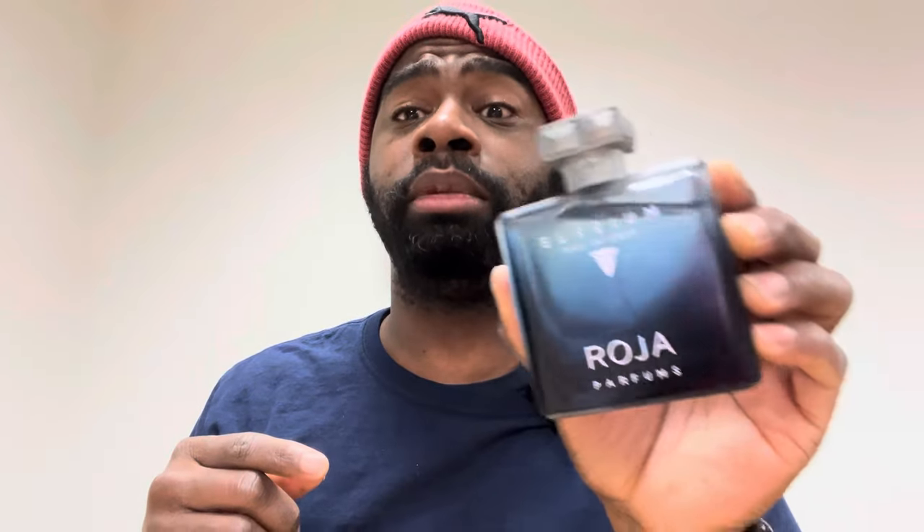If you've tried Bleu de Chanel and Dior Sauvage and you're tired of those, step into the niche game — try something like this, or try the original Elysium Parfum Cologne, Creed Aventus, or Creed Aventus Cologne. A couple of sprays and you're going to smell fantastic as a gentleman without offending anyone. My friend Josh at work complimented me on it — I did five sprays and apparently off my skin it's beast mode for the first hour and a half to two hours. Longevity: about six hours on me. Definitely check out Roja Parfums Elysium Eau Intense.